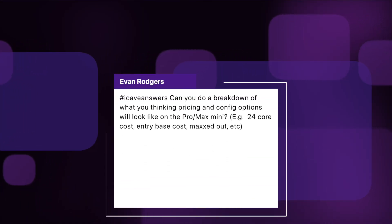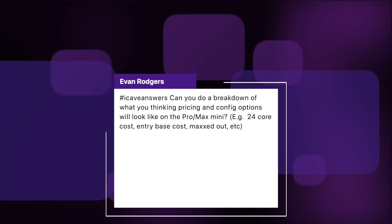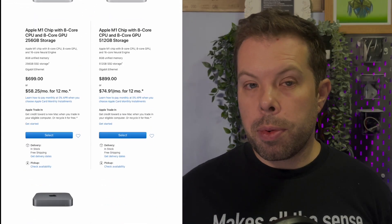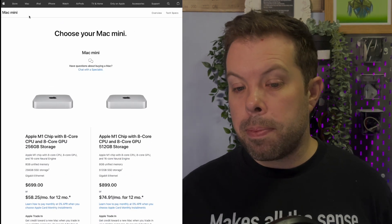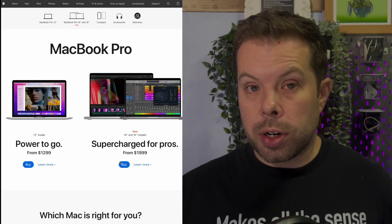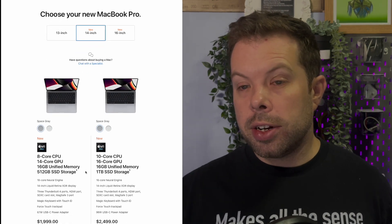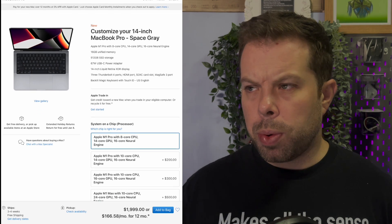Evan Rogers asks: can you do a breakdown of what you think pricing and config options will look like on the Pro and Max Mac mini — for example 24 core cost, entry base cost, maxed out, etc.? What we need to work out is what Apple is likely to charge for the base model, which will be the 8 core CPU with a 14 core GPU and 16 core Neural Engine. We know the current performance version of the Mac mini comes in at $1,099. But when we look at the MacBook Pros that went from 13 to 14 inches, they went up $200 for the starting point, from $1,799 to $1,999. I think we might see the same with the Mac mini — probably starting at around $1,299 or $1,300.